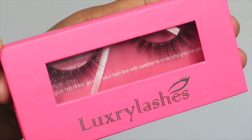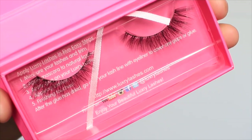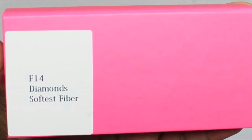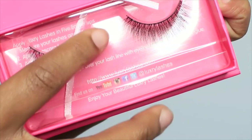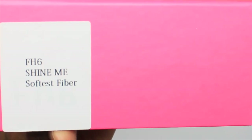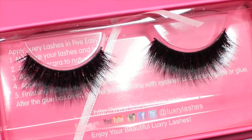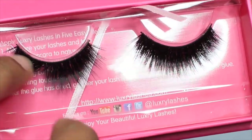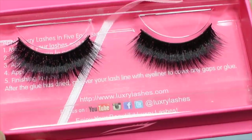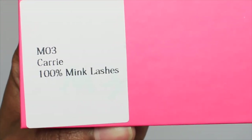The first style I got is called F07 Romance, and they're made of the softest fibers. The second style is F14 Diamonds — also made of the softest fiber, and they are beautiful as well. The next style is the FH6 Shine Me, and these are really thick and really dramatic — so beautiful for a dramatic look.